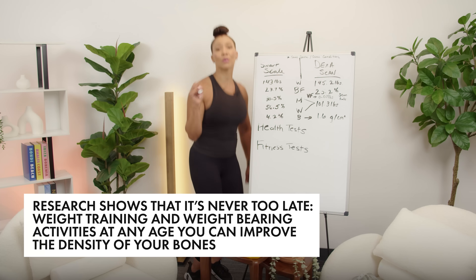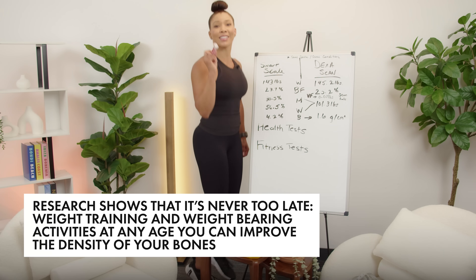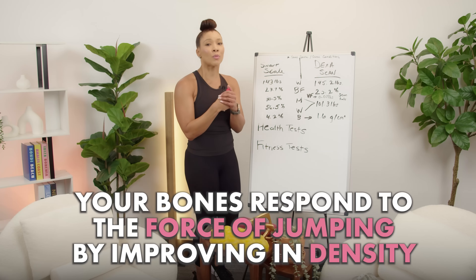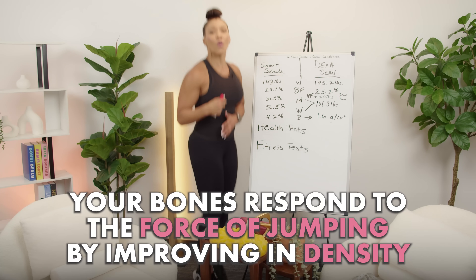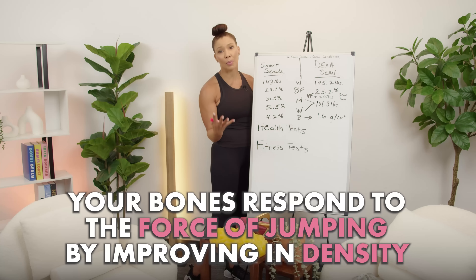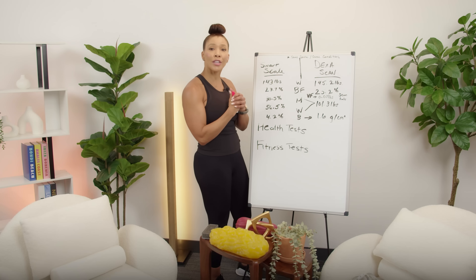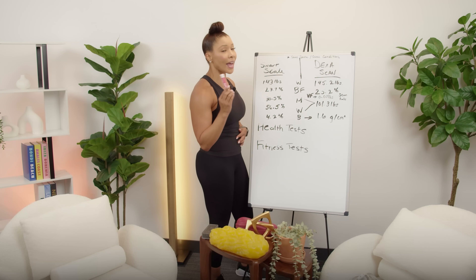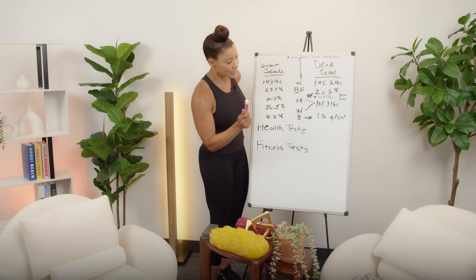To increase your bone density, you need to do something called plyometrics. The bounding forces make your bones respond to that force — that is why jumping or plyometrics helps strengthen your bones. Lifting heavy also helps, and heavy means 6 to 10 reps.